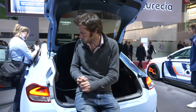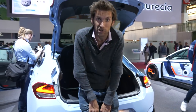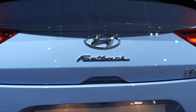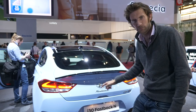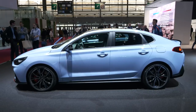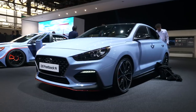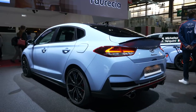On the Hyundai stand at the Paris Motor Show, we have the i30 N Fastback. The i30 N is one of our favourite current hot hatches, and this is the fastback version, rather confusingly called the i30 Fastback N. It's only coming to the UK in the full performance version, which means 273 brake horsepower, with the limited-slip diff at the front. And it's a very good car to drive in hatchback form.